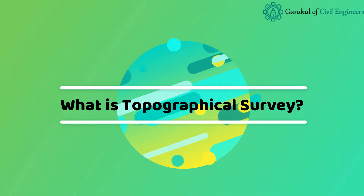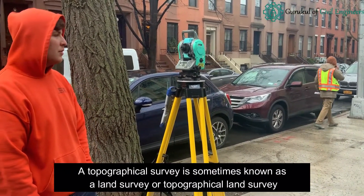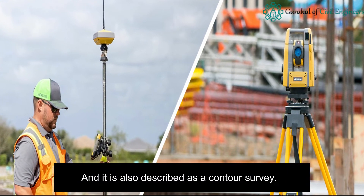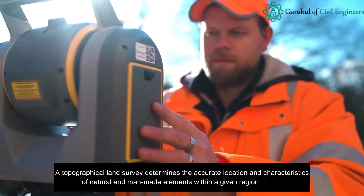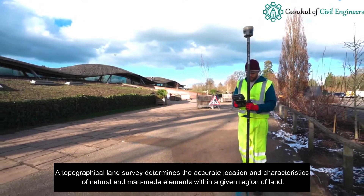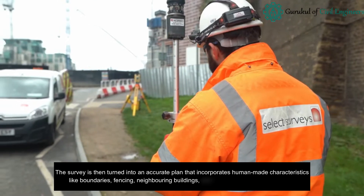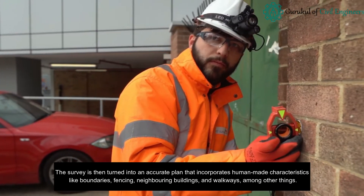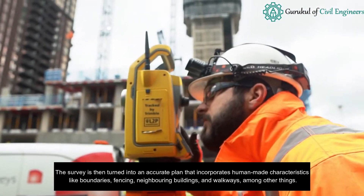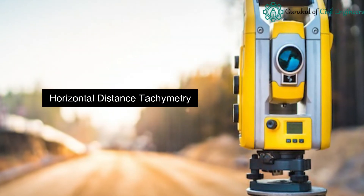A topographical survey is sometimes known as a land survey or topographical land survey, and is also described as a contour survey. A topographical land survey determines the accurate location and characteristics of natural and man-made elements within a given region of land. The survey is then turned into an accurate plan that incorporates human-made characteristics like boundaries, fencing, neighboring buildings, and walkways, among other things.